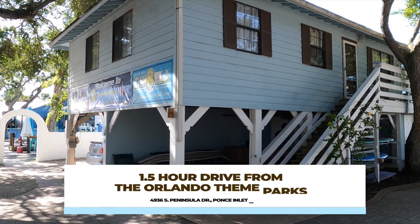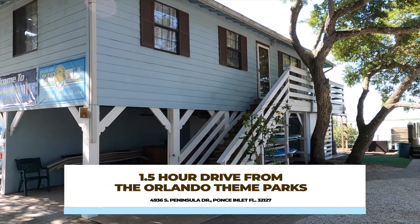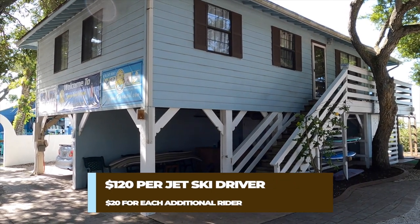This is about a one hour and 30 minute drive from the theme park areas and one jet ski is $120 per driver. It's a little cheaper if there's two people and one's just riding. I would like to mention they only offer the jet ski tour — they do not offer jet skis just for hourly rentals.